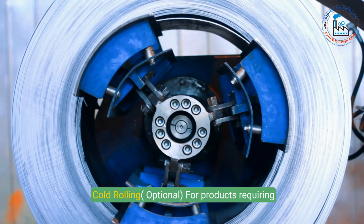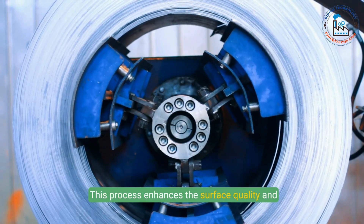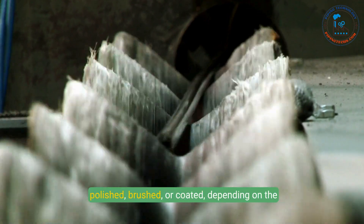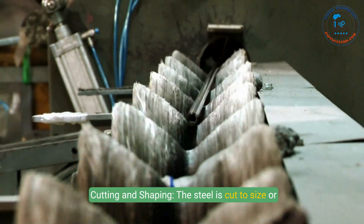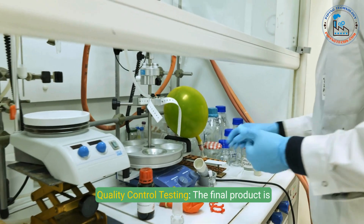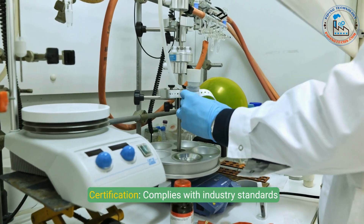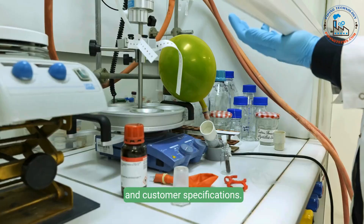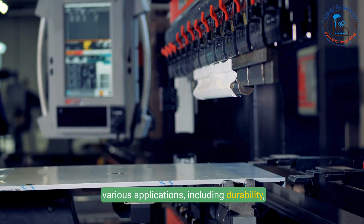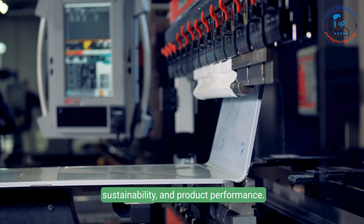Step 6: Cold rolling (optional). For products requiring tighter dimensional tolerances or a superior finish, the steel undergoes further rolling at room temperature, enhancing surface quality and mechanical properties. Step 7: Finishing. The steel may be polished, brushed, or coated depending on the intended application, then cut to size or shaped into forms such as pipes, sheets, or bars. Step 8: Quality control. The final product is tested for mechanical and chemical properties — including strength, corrosion resistance, and surface finish — and certified to comply with industry standards. This meticulous process ensures durability, corrosion resistance, and aesthetic appeal, with each step optimized for efficiency, sustainability, and product performance.